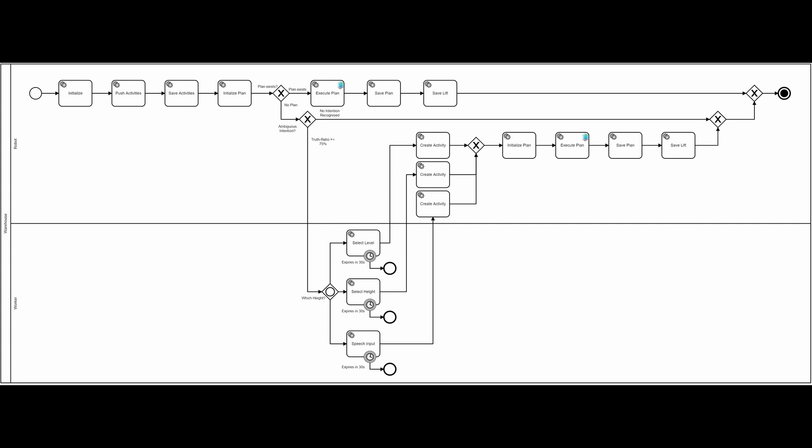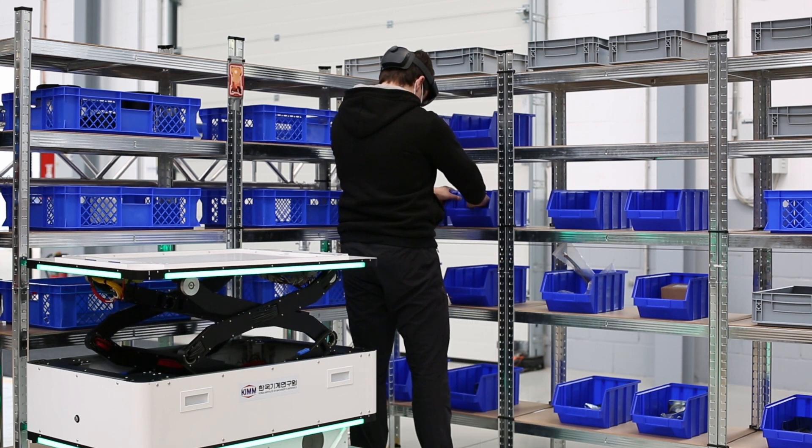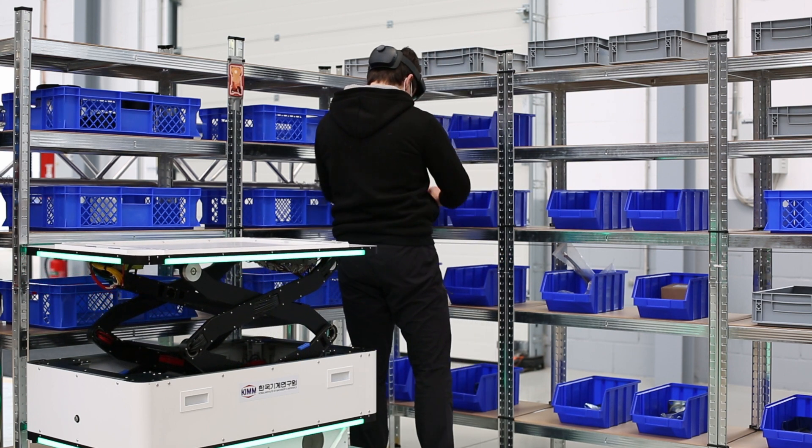The process integrates the Wall ET software components and persists the activities. The process modeled in BPMN contains the task 'execute plan', which controls the lift function of the robot and brings it to execution as an operation mode of a control component in the basis middleware.